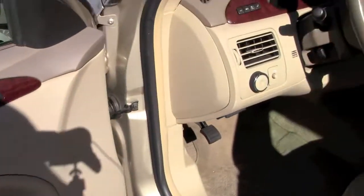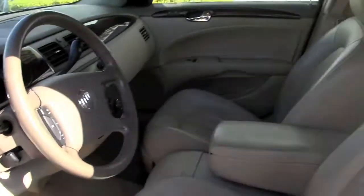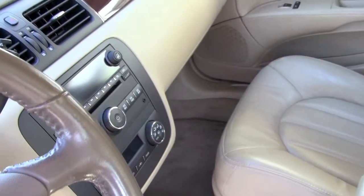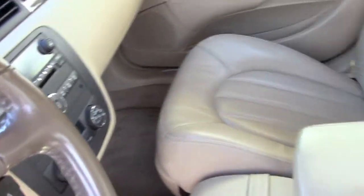It's got wood grain interior, power windows, power locks. The leather is in great shape — there's no rips, there's no tears. Automatic transmission, CD player, ice cold AC. There's tons of room for the family.